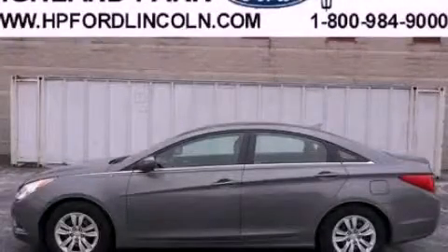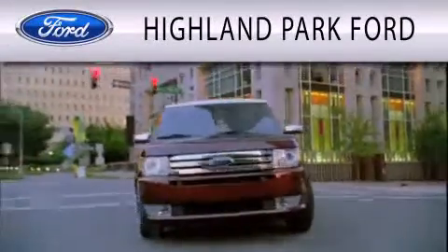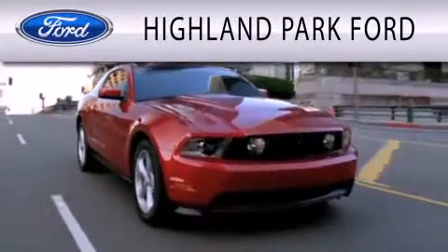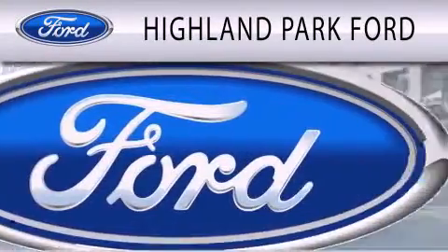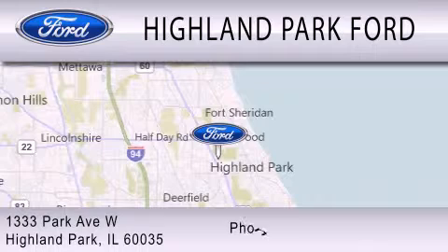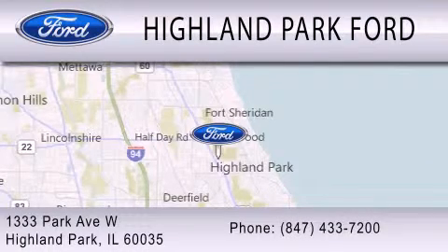Call or visit us right now and arrange your test drive today. Highland Park Ford is dedicated to doing everything possible to ensure that the experience you have selecting your next vehicle is as pleasant as possible. We're located at 1333 Park Avenue West in Highland Park.